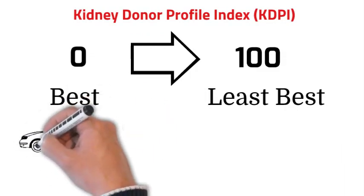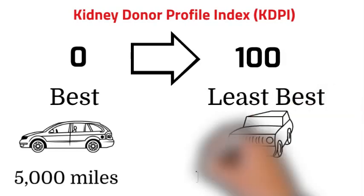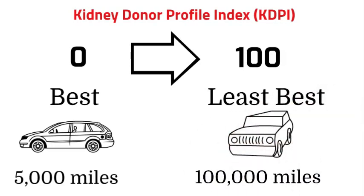Imagine yourself driving a car with 5,000 miles on it versus a car with 100,000 miles on it — there is a difference in quality. If you get a kidney from a 20-year-old, it's not like getting a kidney from a 70-year-old. They both will work, but one will likely last more than the other.